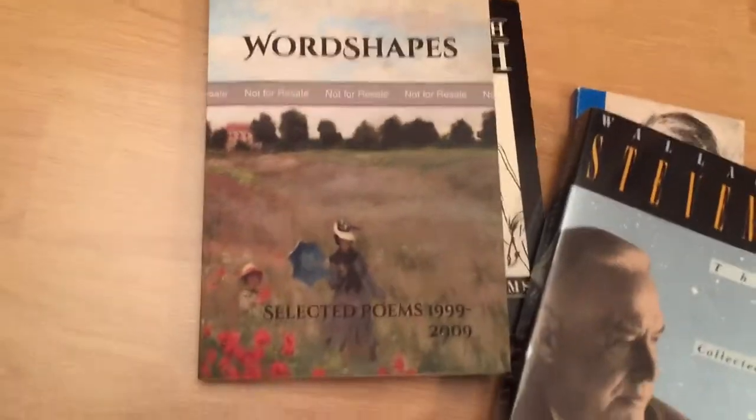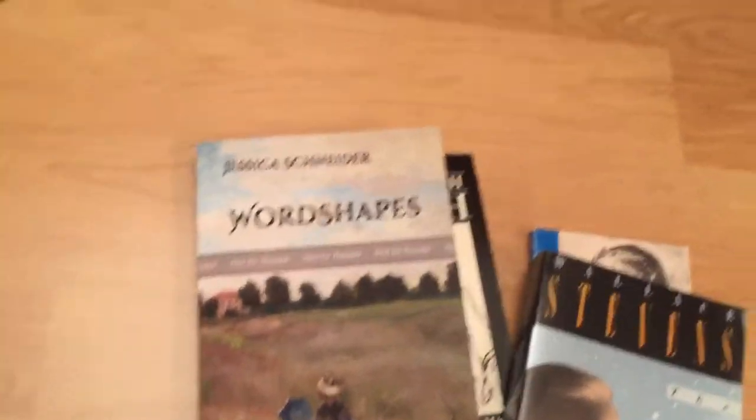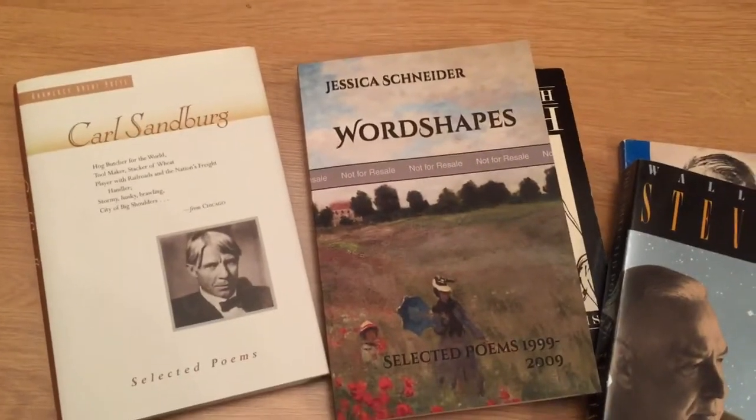Some Enneagram stuff and poetry stuff, so I'll be in touch. Thanks, have a good night.